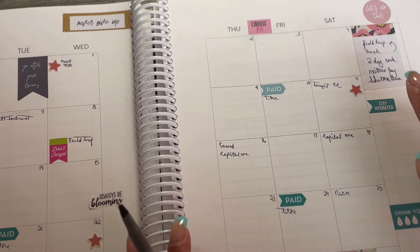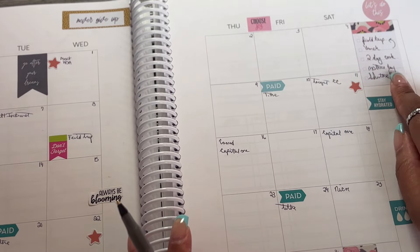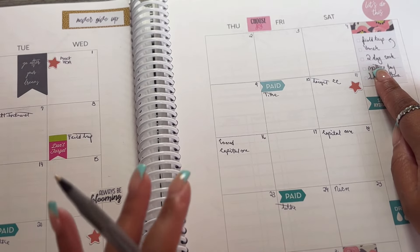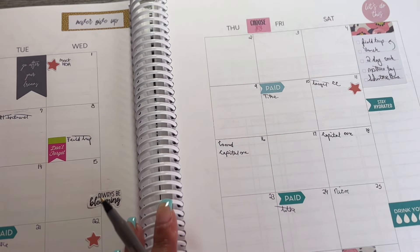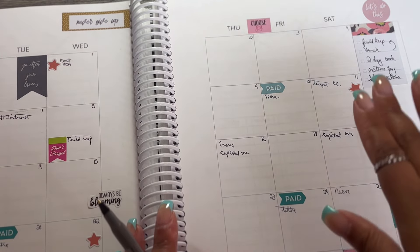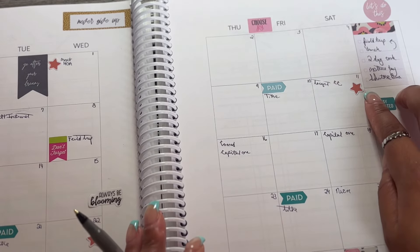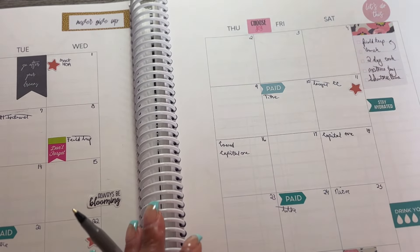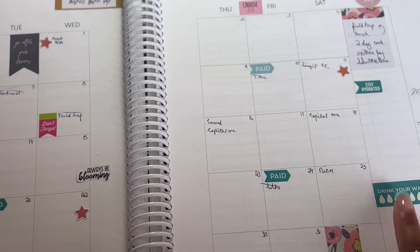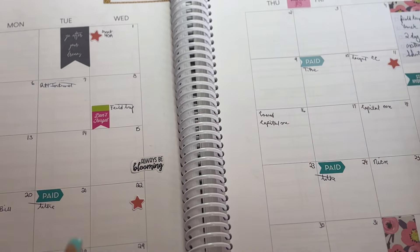I'm going to try my best to cook two times per week — at least start getting in the routine of cooking at home. I also have a note for my June vacation to make sure I have money for my shuttle bus. And of course, drink all my water, stay hydrated, mind my business, mind my budget.